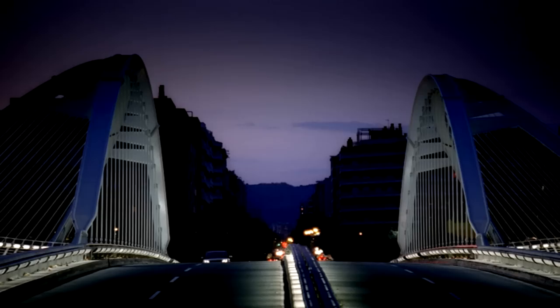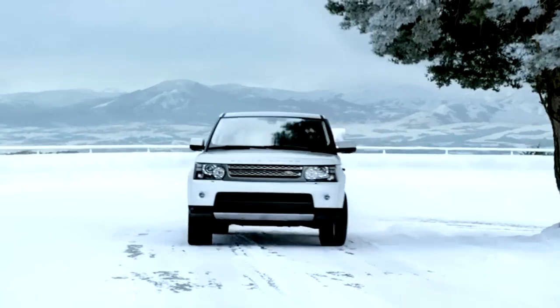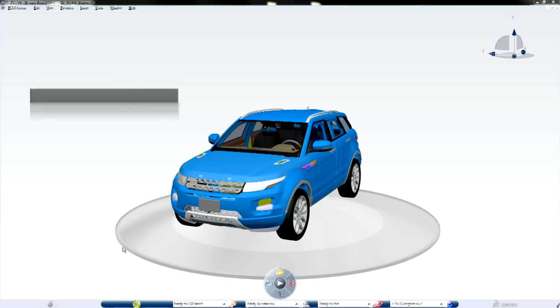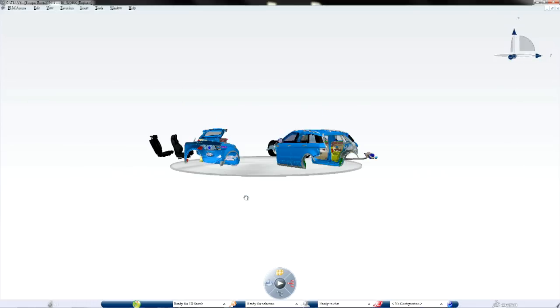When evaluating the PLM solutions available in the marketplace, one thing that was important for Jaguar Land Rover was to recognise that we were looking for an end-to-end solution — from the beginning of the process right through to end-of-life. We believe V6 in the Jaguar Land Rover context can do this. Version 6 gives us the technical ability to create a single version of the truth and a single backbone throughout the company, particularly with the use of Inovia, to put data in context and turn it into information that engineers can use.